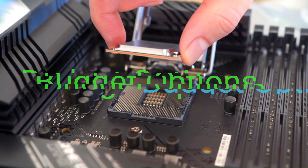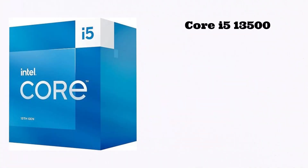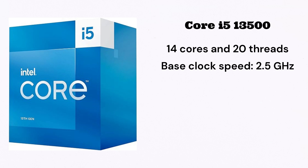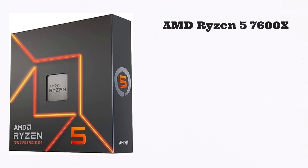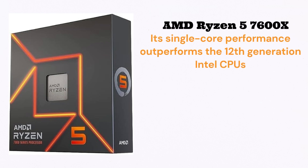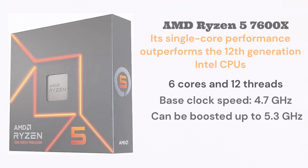There are also some budget options. In budget options, we have the Core i5-13500 — a mid-range desktop CPU with 14 cores and 20 threads, a base clock speed of 2.5 GHz, and can boost up to 4.8 GHz. Another option is the AMD Ryzen 5 7600X, a mid-range desktop CPU whose single-core performance outperforms 12th generation Intel CPUs. It has 6 cores and 12 threads, a base clock of 4.7 GHz, and can boost up to 5.3 GHz.